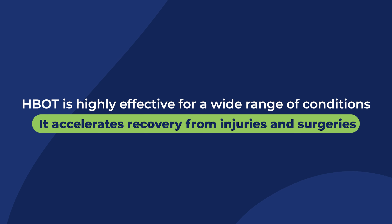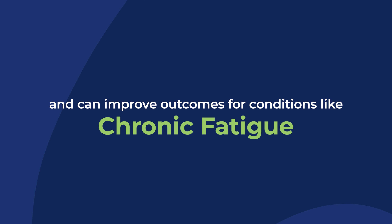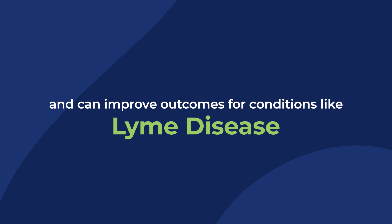HBOT is highly effective for a wide range of conditions. It accelerates recovery from injuries and surgeries, supports wound healing, and can improve outcomes for conditions like chronic fatigue, fibromyalgia, and Lyme disease.